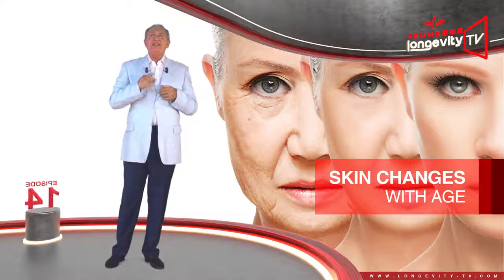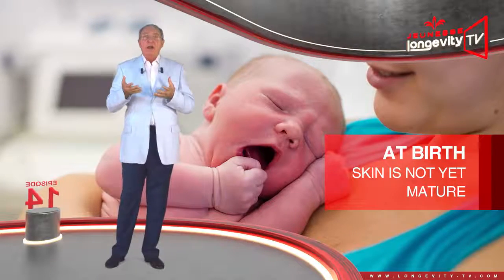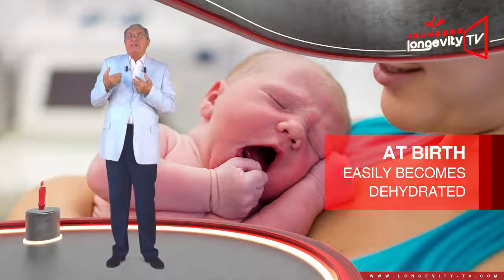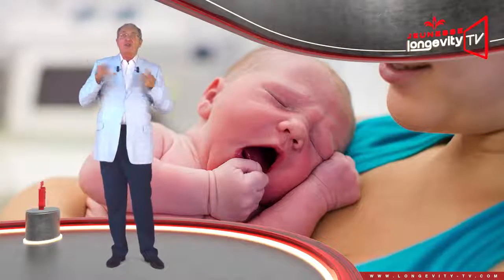Skin changes with age. At birth, our skin is not yet mature — it is fragile and still building itself, and therefore easily becomes dehydrated. With time, it will acquire its final structure.